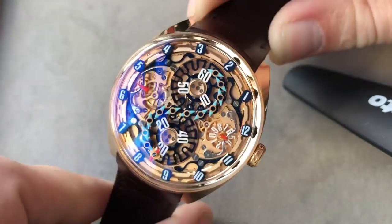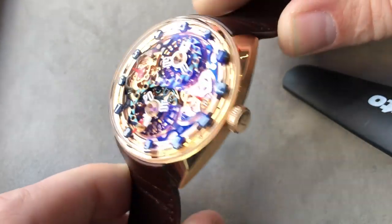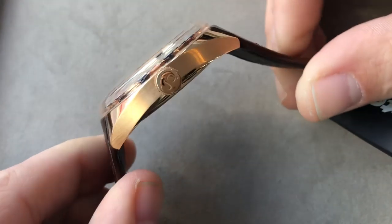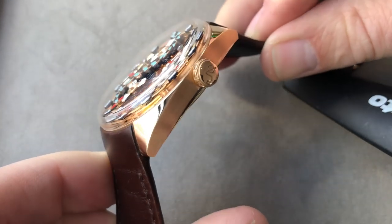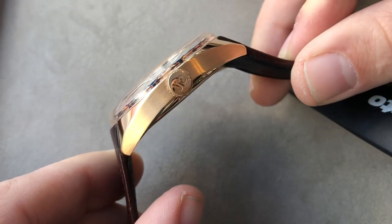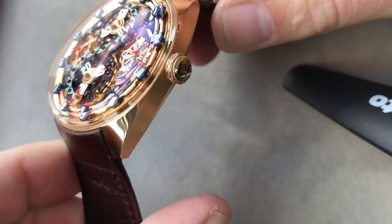The timepiece is 43 millimeters in diameter and approximately 13.1 millimeters thick, so although it appears overpowering, it's not objectively that large. Thanks to the short cropped and tightly downturned lugs and what can only be described as a hybrid round tonneau case, the watch actually sits well on a smaller wrist, and you can see everything right down to the design of the crown itself is bespoke to the model.